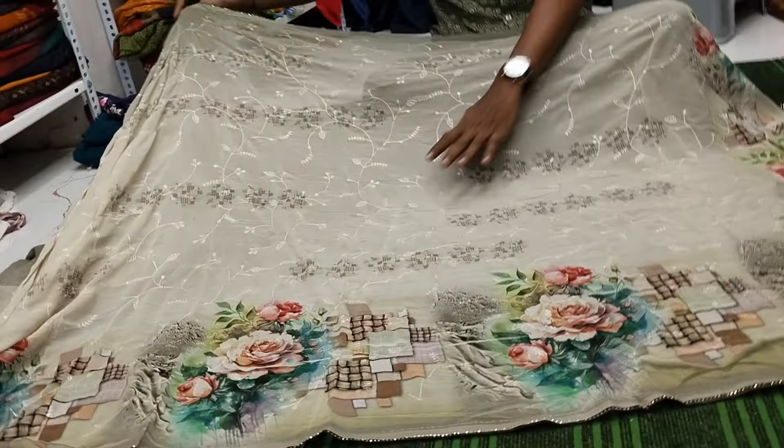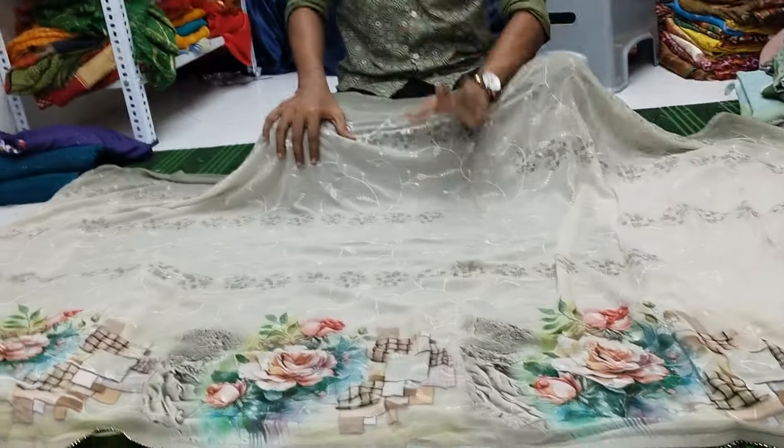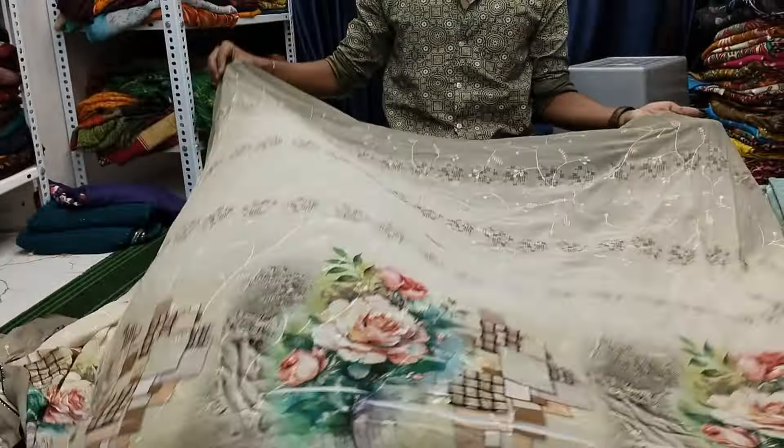For the embroidery — full chicken, heavy embroidery, heavy sequence — the price range is 1800. These are beautiful, exclusive sarees.